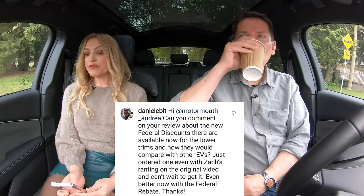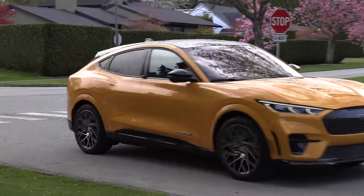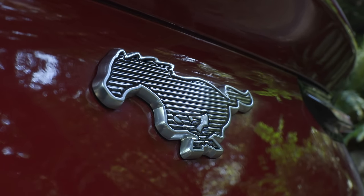Can you comment on the new federal discounts available for lower trims and how they compare with other EVs? One viewer even ordered one despite Zach's ranting in the original video and can't wait to get it. The federal rebate thresholds changed: for cars it's $55,000 to $65,000, and for SUVs and trucks it's $60,000 to $70,000 — vehicles must be under that amount to qualify for the $5,000 rebate. The regular Mach-E qualifies but not this GT Performance model, which starts over $80,000 Canadian. You can get the base model or add the comfort package, and the extended range premier trim comes in under $70,000 Canadian.